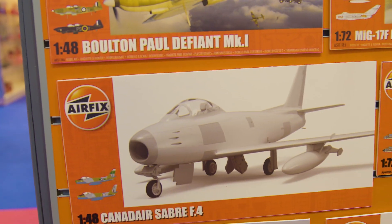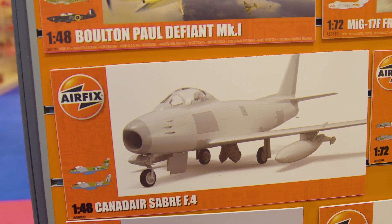The Sabre is another new one coming through at the end of the year — a 1/48 scale early Cold War fighter with mass market appeal across the world. We're doing the Canadair version first, flown by the RAF and also by the Canadian Air Force as well. So again, it's stretching the brand beyond UK shores, which is always a good thing to do.